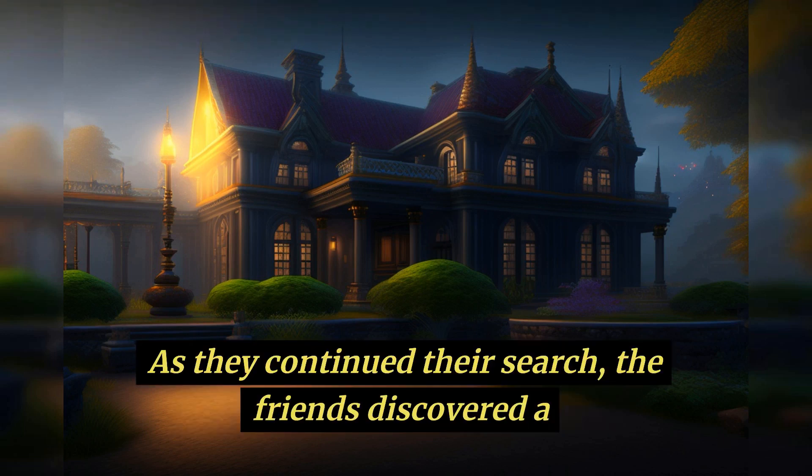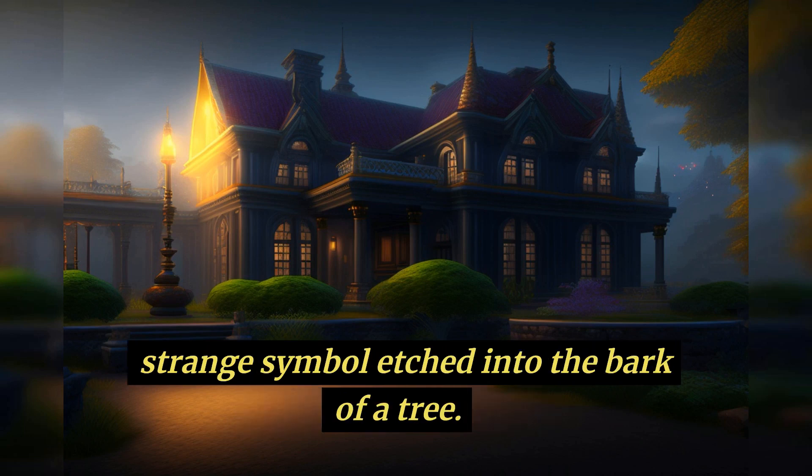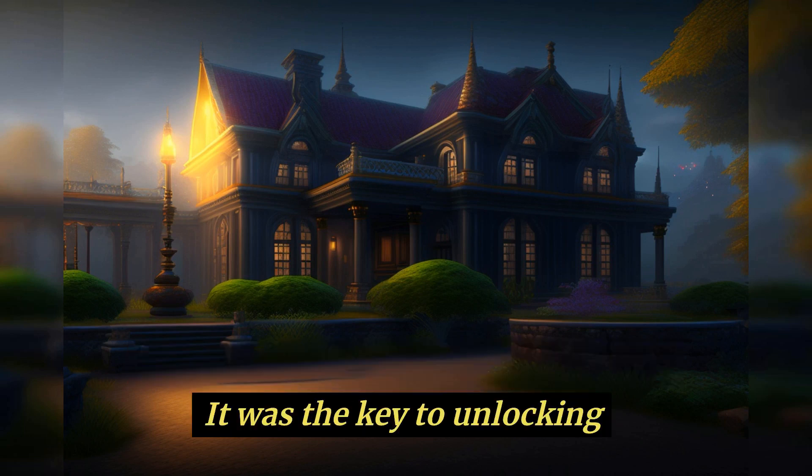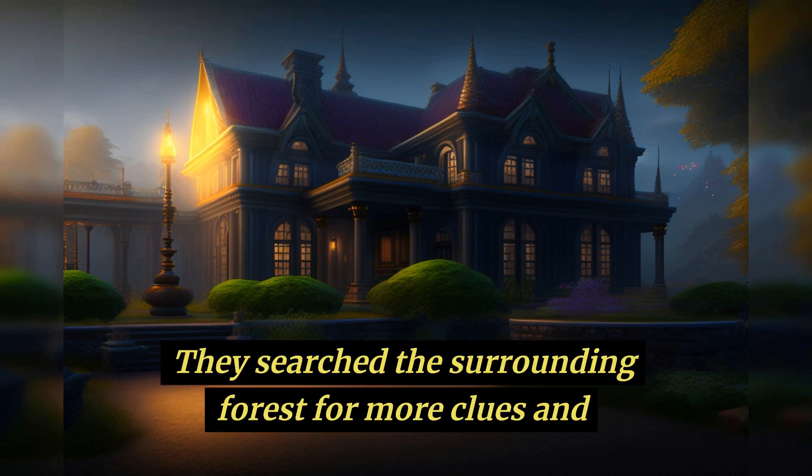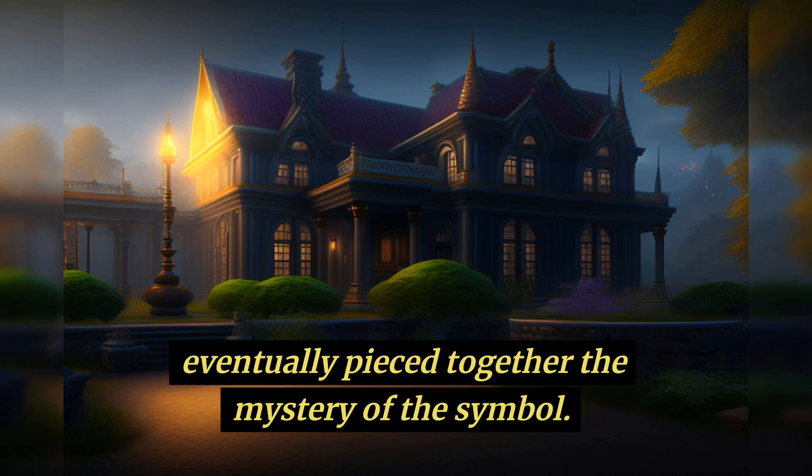As they continued their search, the friends discovered a strange symbol etched into the bark of a tree. It was the key to unlocking the final clue to finding the treasure. They searched the surrounding forest for more clues and eventually pieced together the mystery of the symbol.